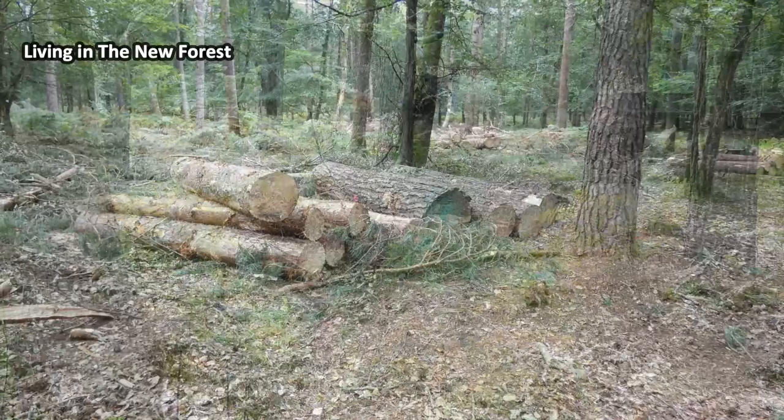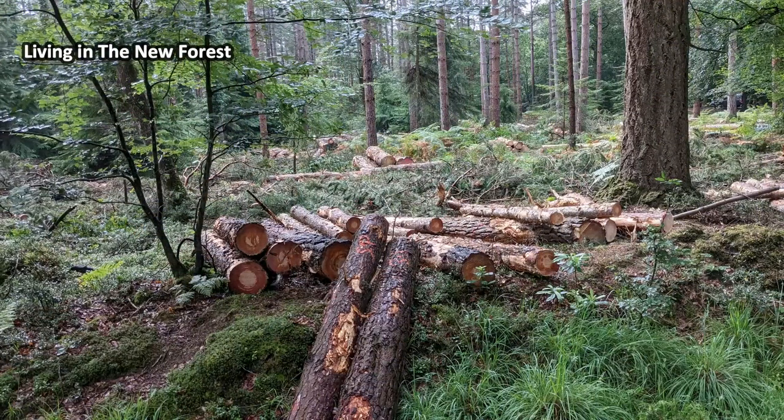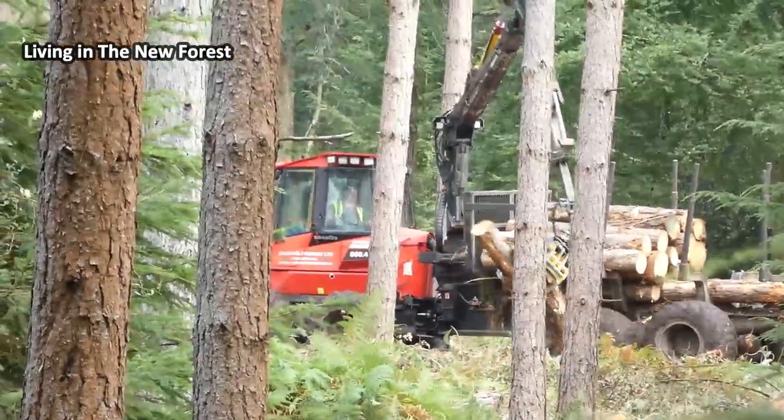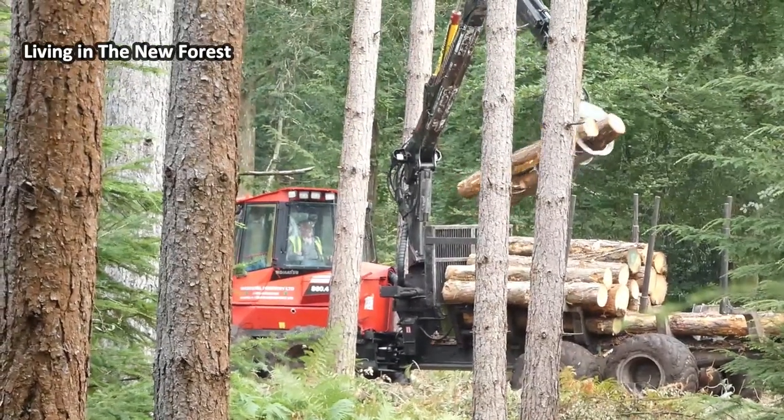The lengths of timber are then left in piles around the wood. The collecting truck picks up the lengths of wood and takes them to the side of the nearby track.